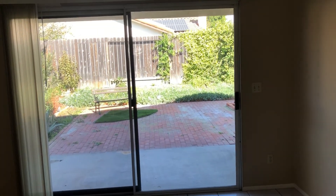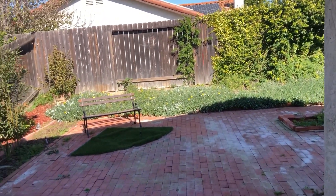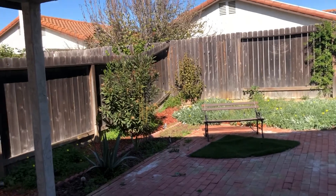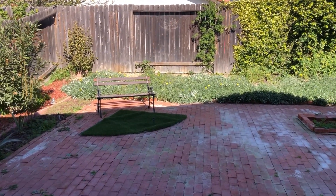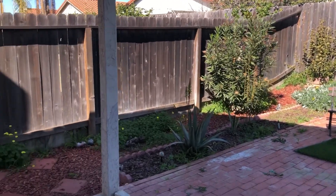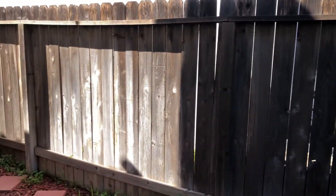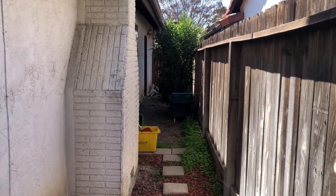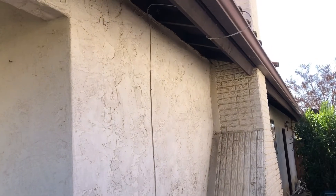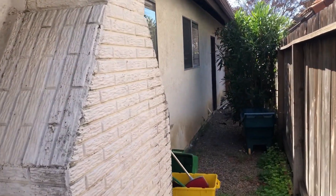One patio here off of the family room or dining room, and then one there off the master. The fence is in good shape — again, minus the overgrown plants. It definitely needs the exterior paint because some stucco is peeling and chipping, but overall the house is in good shape minus those things, and I think with the price point they've allowed room for those things.